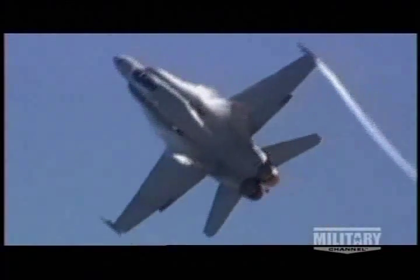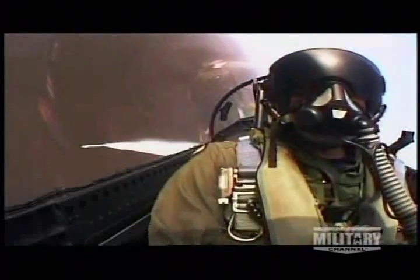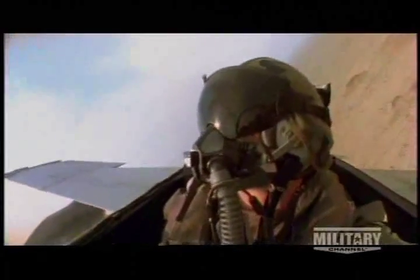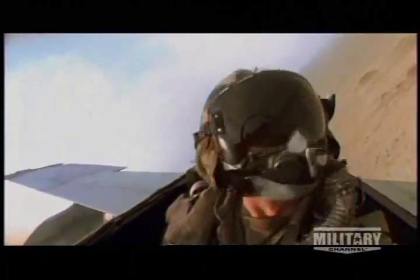But the Hornet's maneuverability takes a physical toll on the pilot. Its high-speed turns can create over seven and a half Gs. Under this stress, the average pilot feels almost 1,500 pounds of downward pressure on his body.